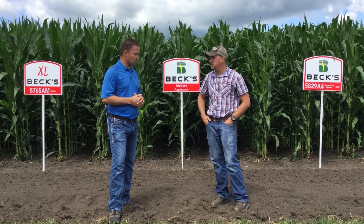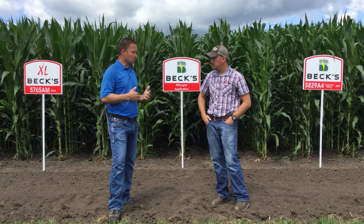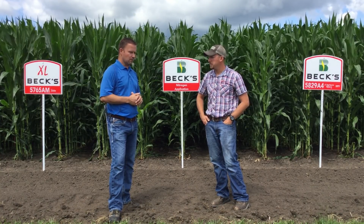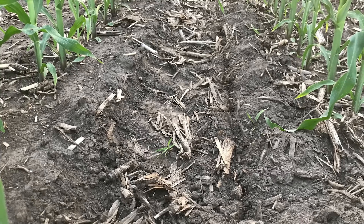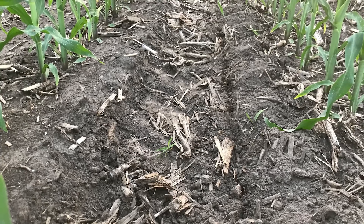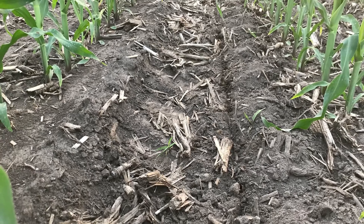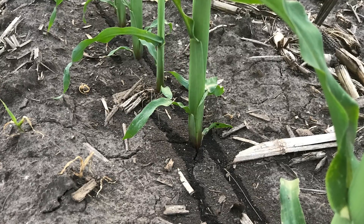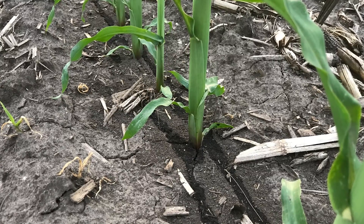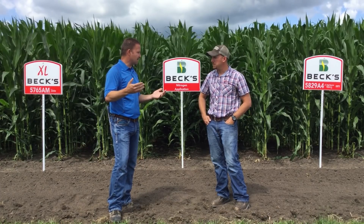One of the things to hit on there was taking a look at hybrids. There's a hybrid response, and that's something we want to talk about as we discuss nitrogen management, because different hybrids can behave differently. There are different categories of nitrogen uptake patterns in hybrids. If we think about how much nitrogen is accumulated in the plant by the time we get to tassel time, about 75% of the nitrogen has been taken up by the plant at about tassel time.